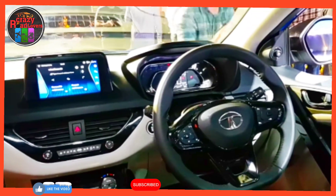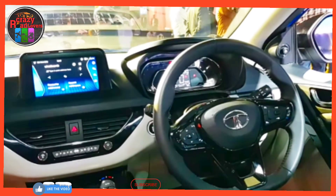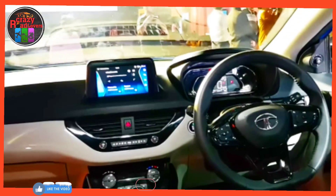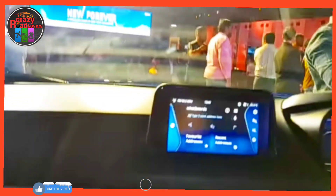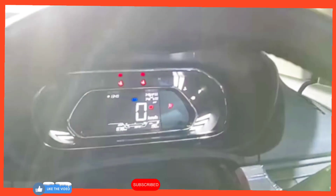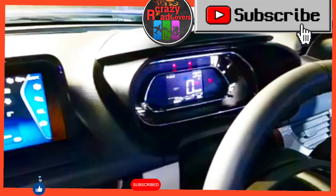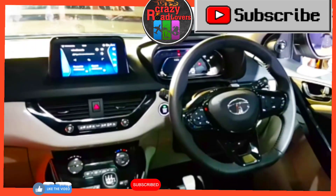Advantage 2 — good road presence and ground clearance: the Nexon boasts big dimensions and an imposing road presence. It is one of the widest and tallest SUVs in the B2 segment with butch styling, and offers a class-leading ground clearance of 209 mm. Advantage 3: Tata offers the Nexon with both petrol and diesel automatic transmission options, one of few SUVs in the segment to offer a diesel automatic.